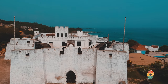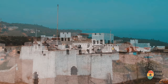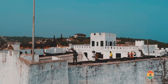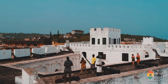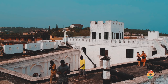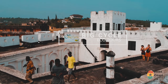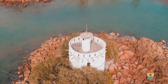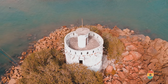The fort is run by a British man. We hope to see how the fort looks like today.